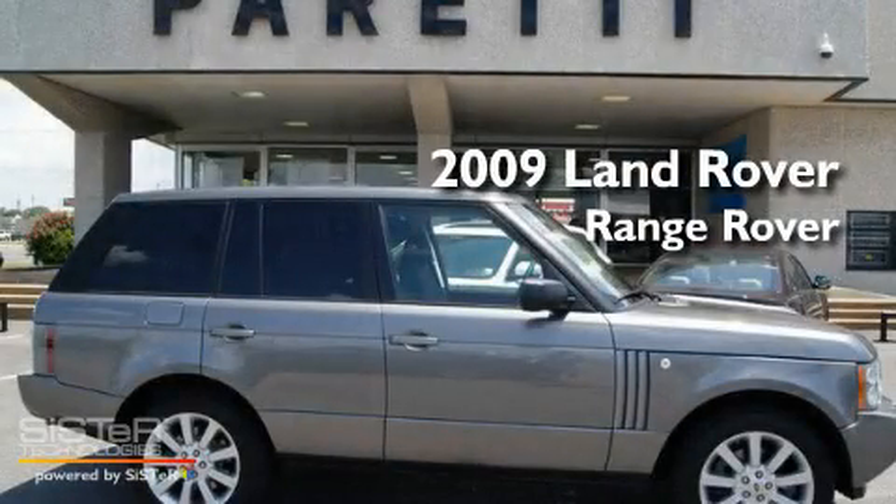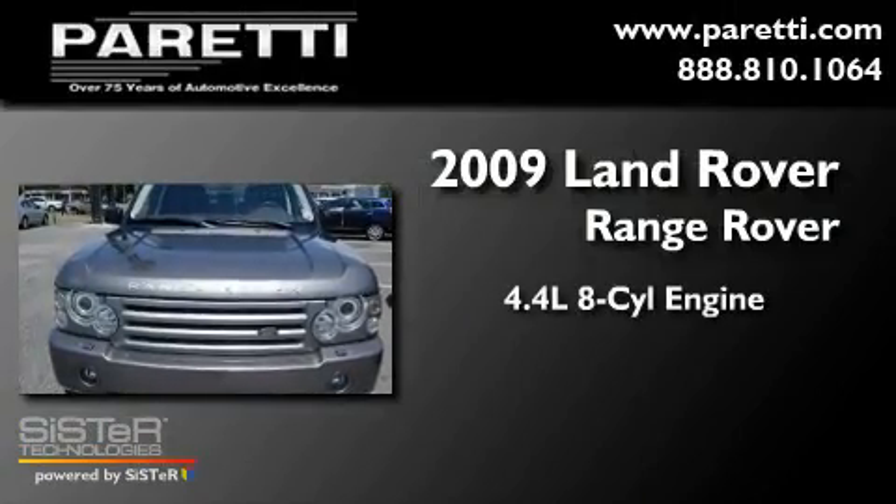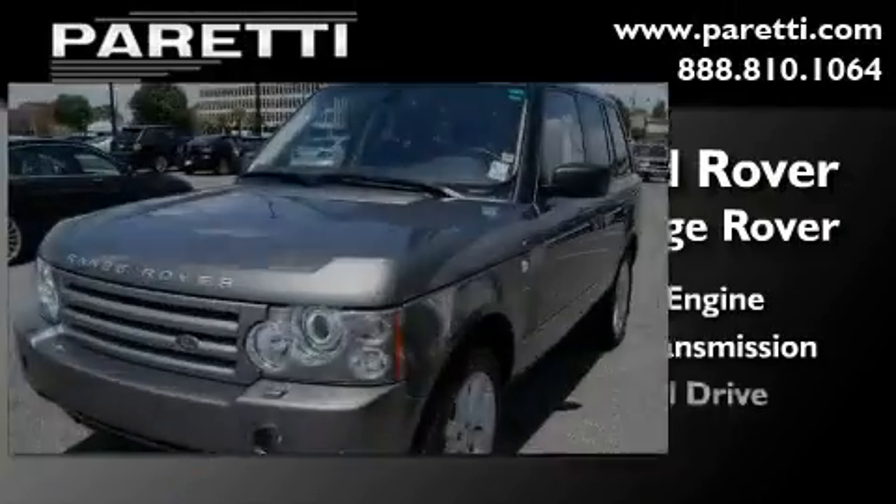This is a 2009 Land Rover Range Rover. It features a 4.4-liter 8-cylinder engine, an automatic transmission, and 4-wheel drive.